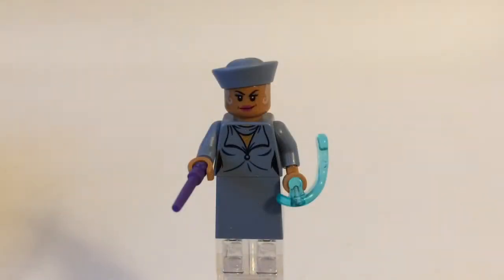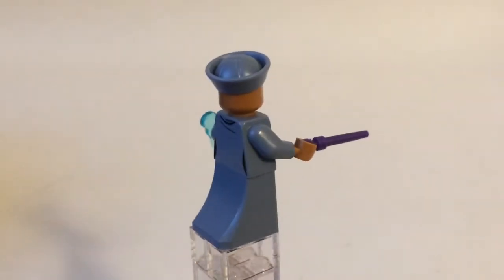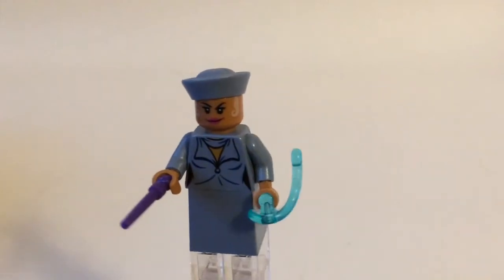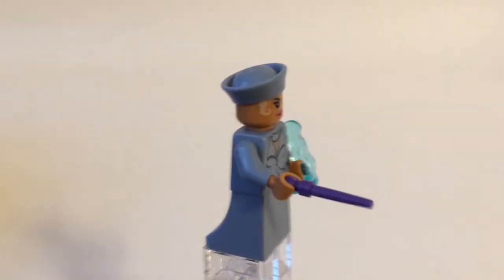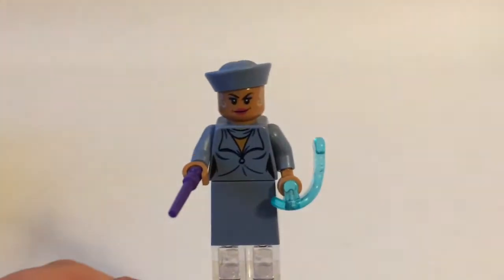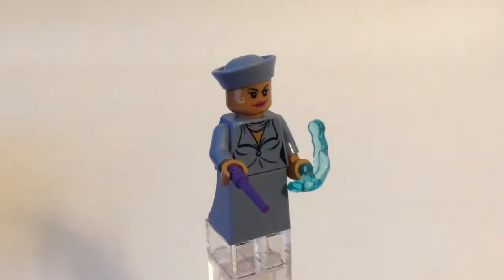The next figure is Serafina Picquery — correct me if I'm not pronouncing that correctly. I actually haven't watched the first Fantastic Beasts movie, but I believe that she is one of the heads of MACUSA. I do quite like the printing on her — it is simple but nice. I like the printed hair on the face, and the reuse of the sailor cap in sand blue is quite nice. This is also my first time with one of these new dress pieces, which connects to a minifig torso the way that normal minifig legs do, and is a bit shorter. Previously, when there was a minifig with a dress, you would use a slope piece to create that effect, but since the slopes and minifig legs are slightly differently sized, those minifigs would always be a bit taller. This piece has been out for about a year, and I definitely appreciate it.